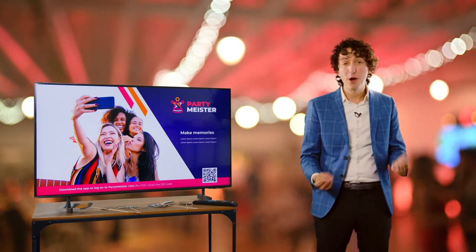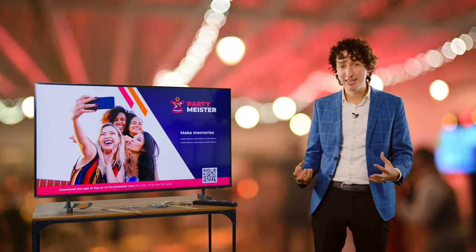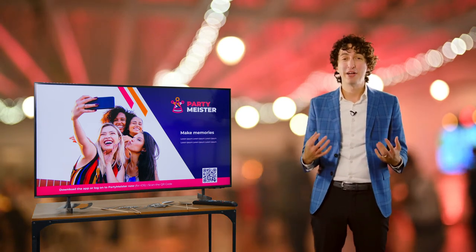People get excited because they want to pose for a picture. They want to have a good time and they get to feel part of the events. What's great about PartyMeister is that you can pretty much use any smart TV.